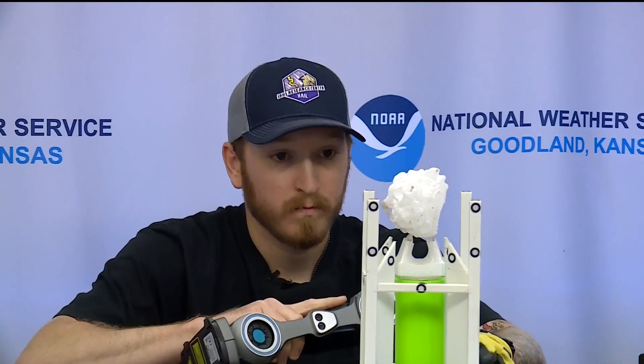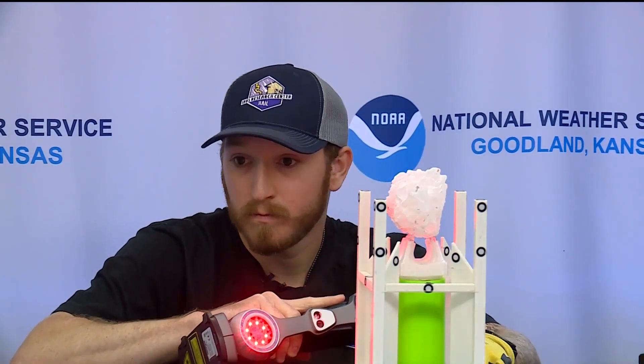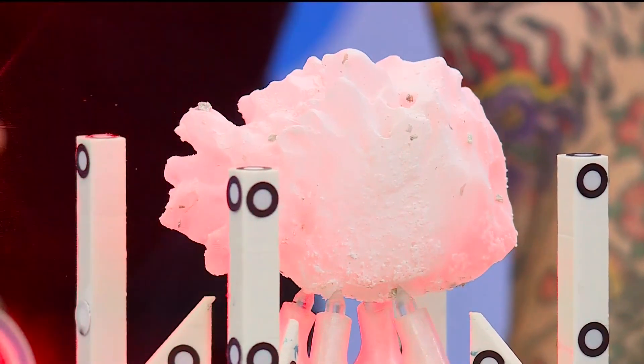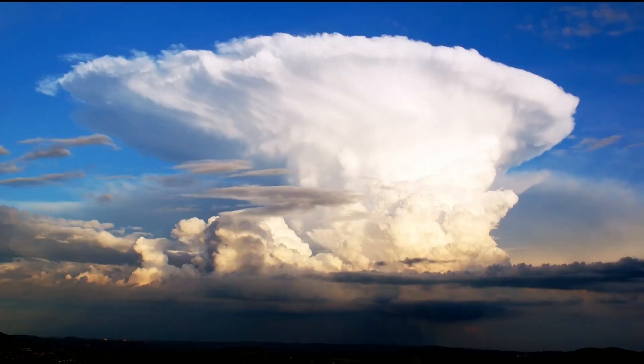So it will be a new state record at 5.25 inches in diameter, and the mechanics behind the supercell thunderstorm that created it are impressive. The science isn't precise just yet,